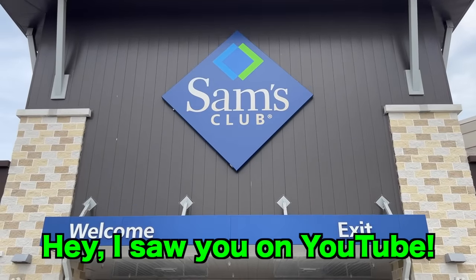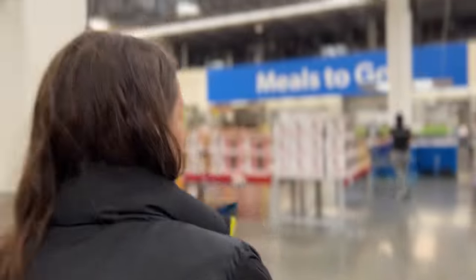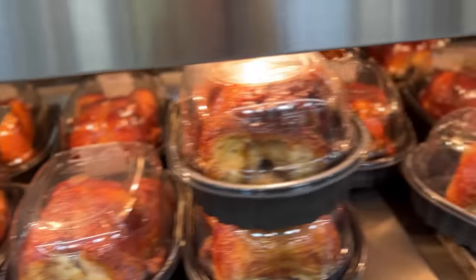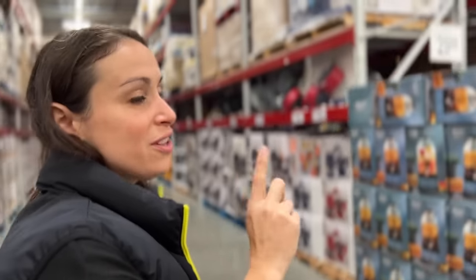We're starting with Sam's Club. They put the chickens all the way in the back so you have to walk through to get it. You eat this one a lot — what do you like about it? I like it because it's a ton of food and it's pretty affordable.